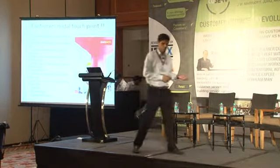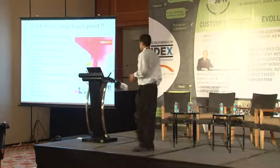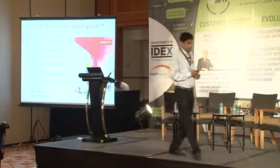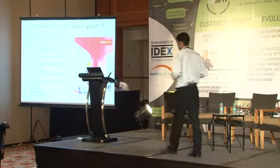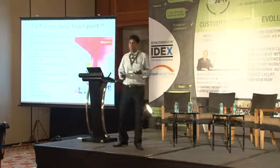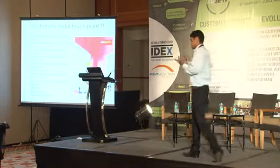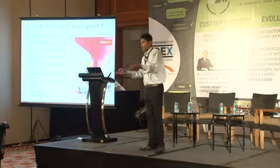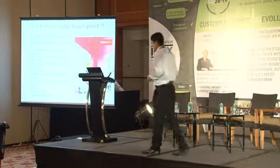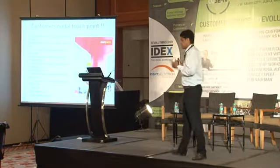We also manage end customers through the same infrastructure — handling queries, general information, and the entire complaint handling process. We run ad campaigns with call-to-action responses managed through the contact centre. The business is very seasonal — the next 3-4 months is peak season, so we'll see a huge spike in volumes. We have a flexible model for scaling up agents, including part-timers, and the infrastructure scales accordingly.